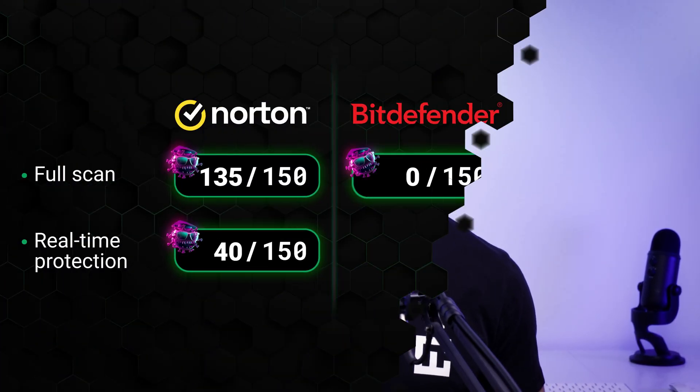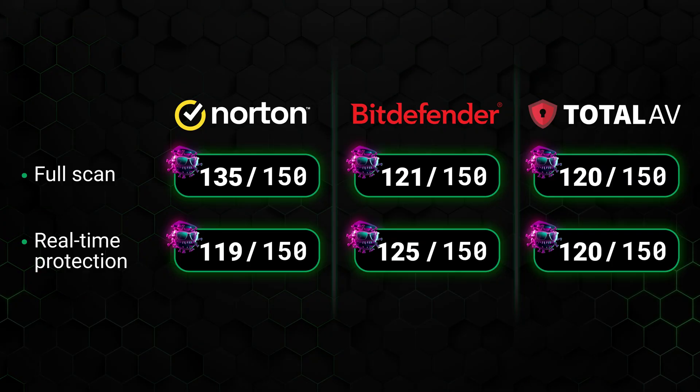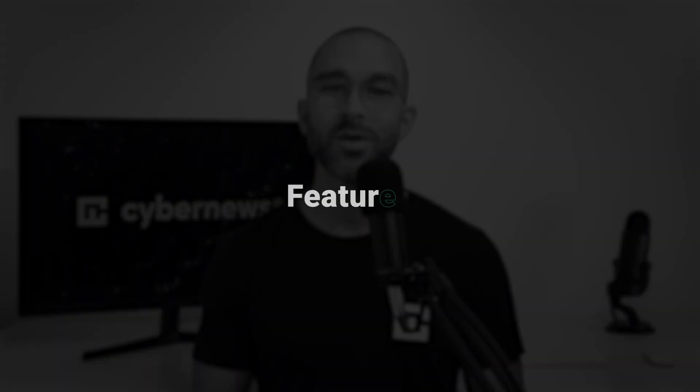But if you're okay with a somewhat slower scan time, the detection rates are still excellent, and Bitdefender absolutely is one of the best antivirus for Windows 10 apps. Testing-wise, all three of these providers are solid options. Norton's full scan had the best detection rates, followed by Bitdefender, then close-on-their-heels TotalAV. Moving on to our next category in this best antivirus 2025 comparison, we have features.